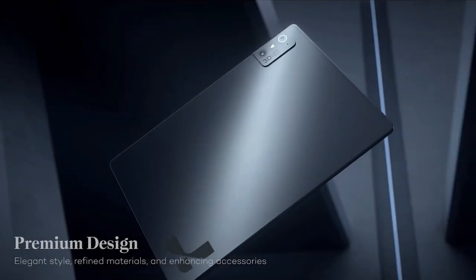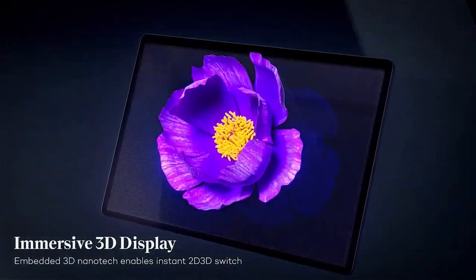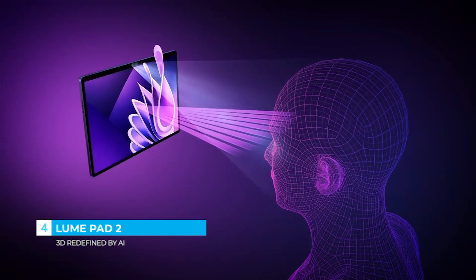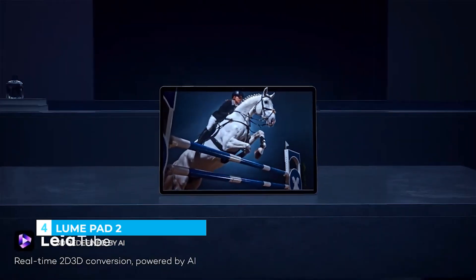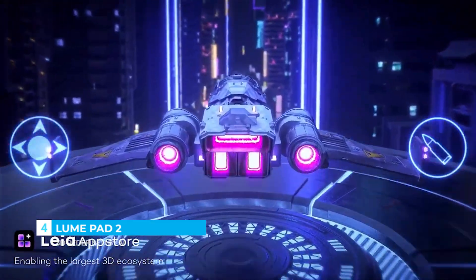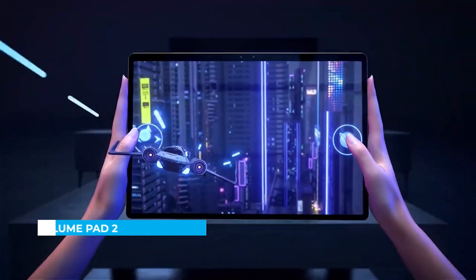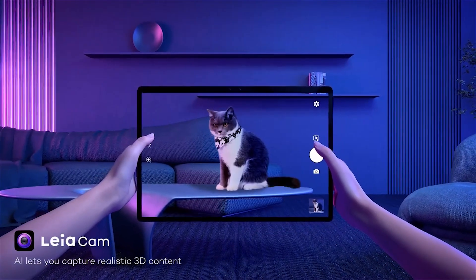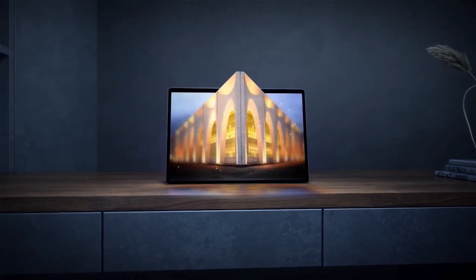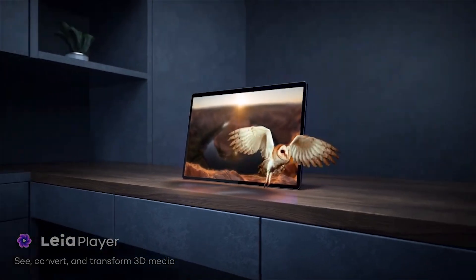Introducing the LumePad 2, the world's first AI-powered 3D tablet that transforms the way you see and create. With its brilliant 12.4-inch display, it brings glasses-free 3D visuals to life, adapting instantly to your viewing angle through advanced head tracking. Movies, games, and even personal photos leap off the screen with breathtaking depth and realism. Powered by AI, the LumePad 2 can convert ordinary 2D content into immersive 3D in real time, letting you re-experience your favorite media in an entirely new way.